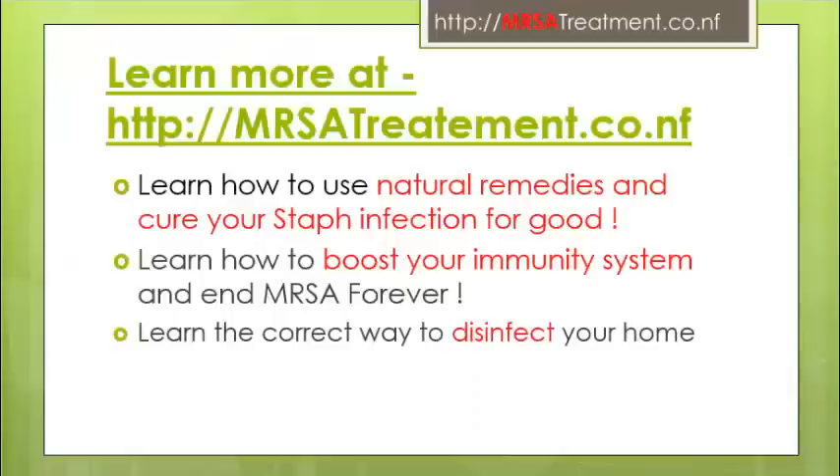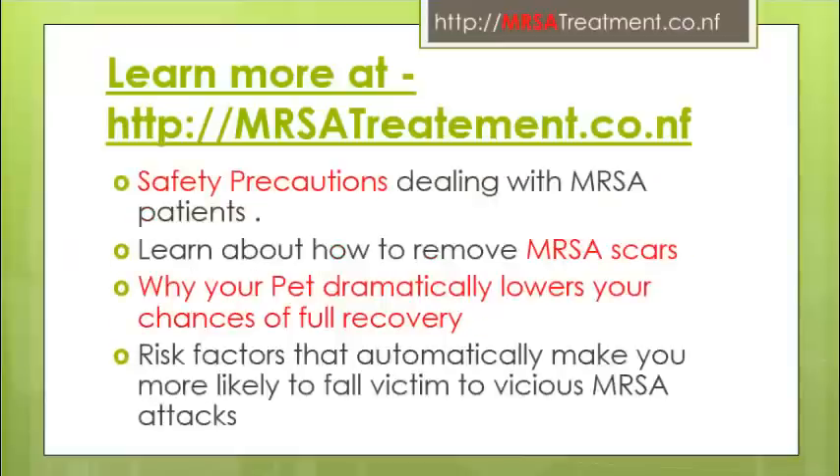For more information visit MRSATreatment.co.nf. Learn how to use natural remedies and cure your staph infection for good. Learn how to boost your immune system and end MRSA forever. Learn the correct way to disinfect your home. Also learn safety precautions dealing with MRSA patients, how to remove MRSA scars, why your pet dramatically lowers your chances of full recovery, and risk factors that make you more likely to fall victim to MRSA attacks.